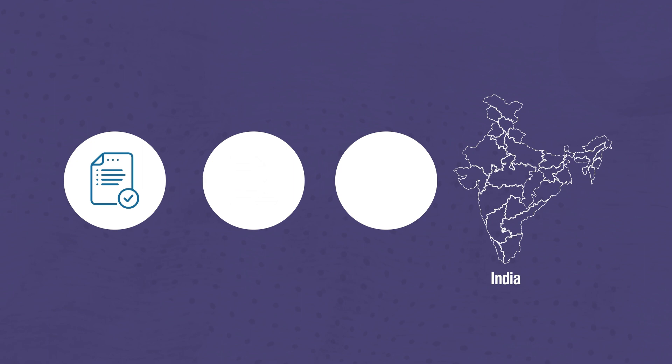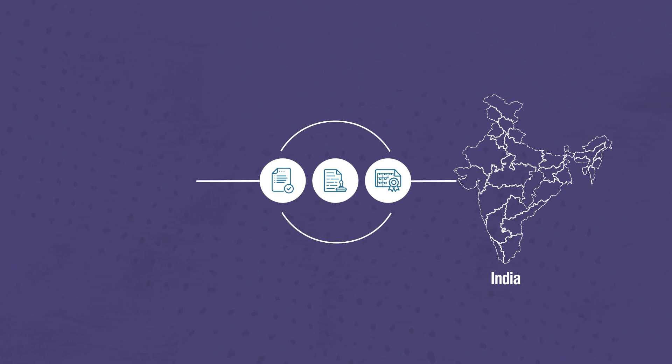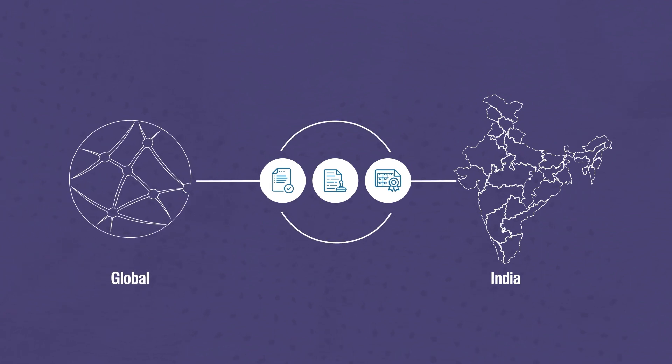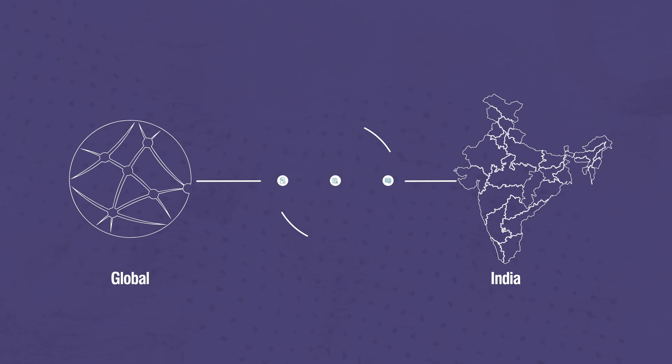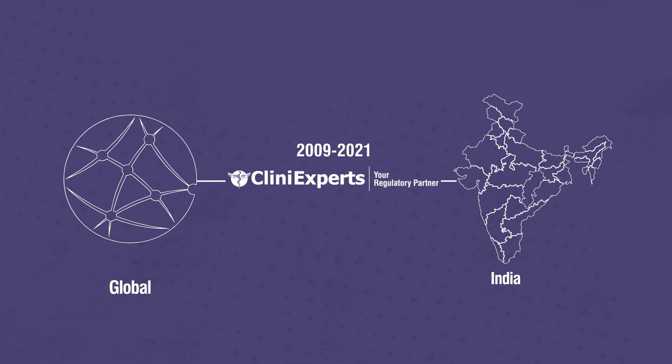Know step-by-step how to obtain a medical device and in vitro diagnostic (IVD) devices import license in India, wholesale license, and import approvals. Understand the steps involved for importers and manufacturers of medical devices and in vitro diagnostic devices.